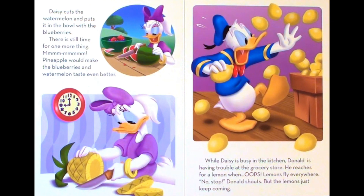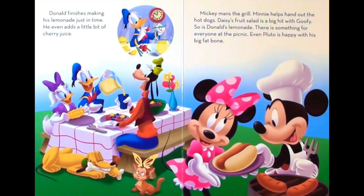While Daisy is busy in the kitchen, Donald is having trouble at the grocery store. He reaches for a lemon when — oops! Lemons fly everywhere. No, stop! Donald shouts. But the lemons just keep coming. Donald finishes making his lemonade just in time. He even adds a little bit of cherry juice.